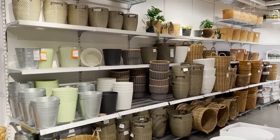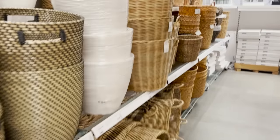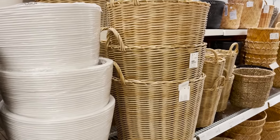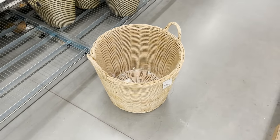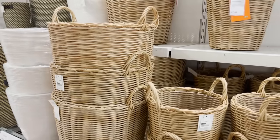Plant pots can be pretty pricey if you're getting them from the hardware store or really anywhere else, so I like to get a lot of them from Ikea. They're very affordable compared to other places and I love this basket option. It has an outdoor wicker material, it's very neutral in color, and it looks like something you would find at Serena and Lily.